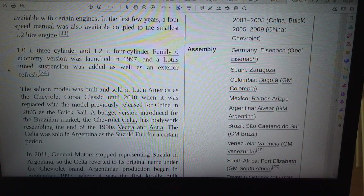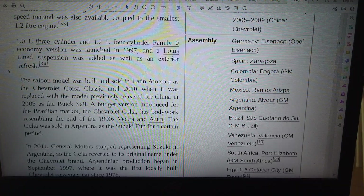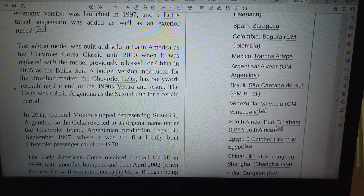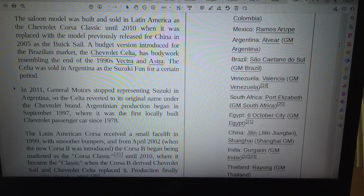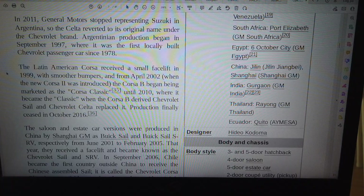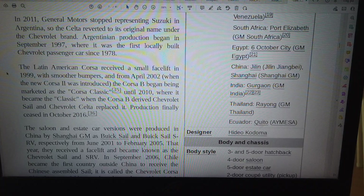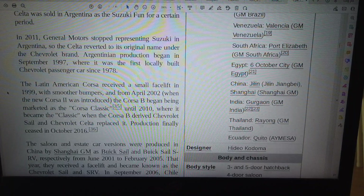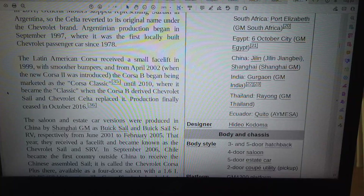A budget version introduced for the Brazilian market, the Chevrolet Celta, has bodywork resembling the end-of-the-1990s Vectra and Astra. The Celta was sold in Argentina as the Suzuki Fun for a certain period. In 2011, General Motors stopped representing Suzuki in Argentina, so the Celta reverted to its original name under the Chevrolet brand. Argentinian production began in September 1997, where it was the first locally built Chevrolet passenger car since 1978. The Latin American Corsa received a small facelift in 1999, with smoother bumpers, and from April 2002 a new Corsa II was introduced.